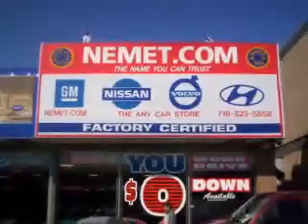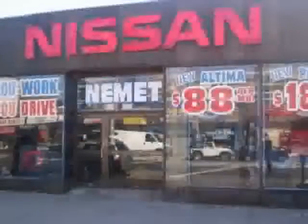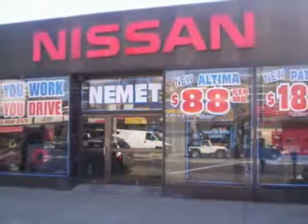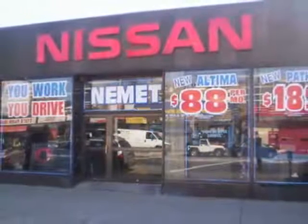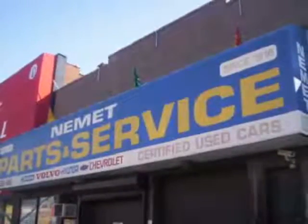Want to know what makes Nemet different? Our attention to detail, our customer friendly associates and the best service department in Queens. Need service or parts? You're only steps away from our huge service center. Take your choice from our huge line of pre-owned inventory.